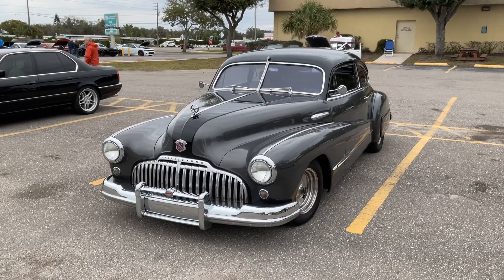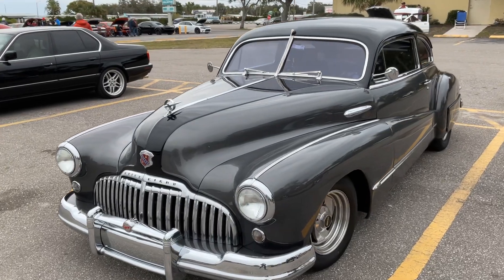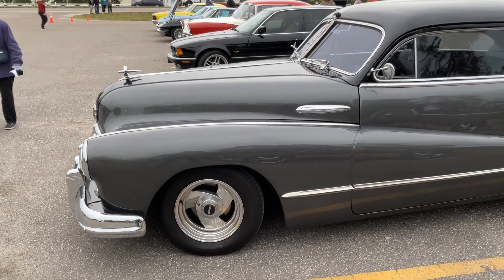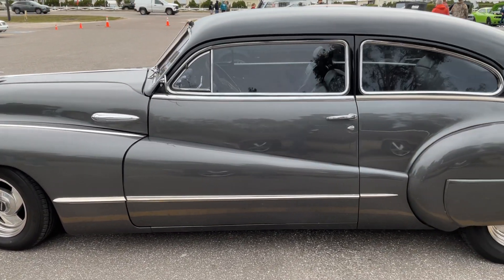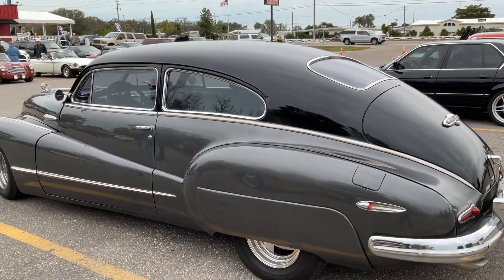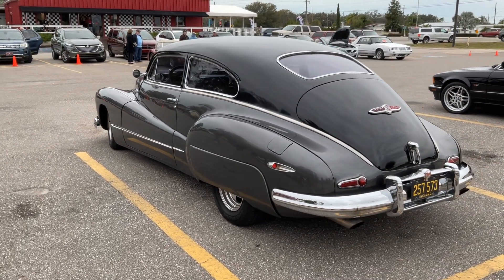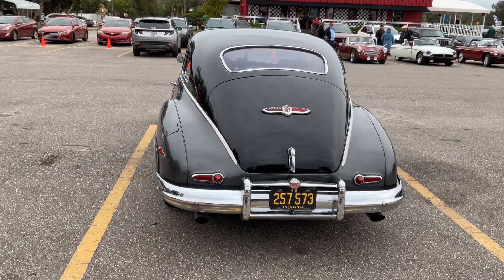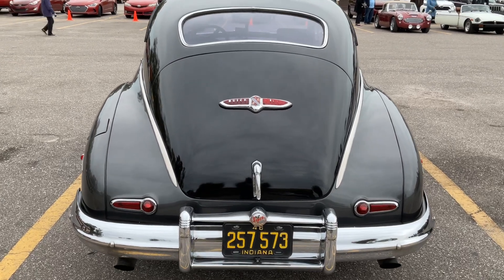Guys, it's Dave. Coast Motor Company, Palmetto, Florida. I'm at a car show today, and I wanted to bring to you just a quick video of this old Buick I found here. It's really cool. Love the lines on this old monster. Is that cool or what? Looks like a 1946 Buick. Let's do it.